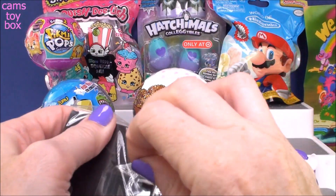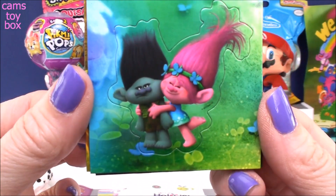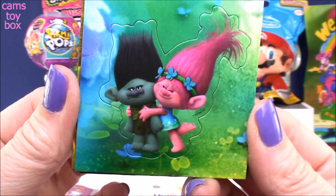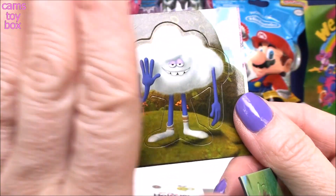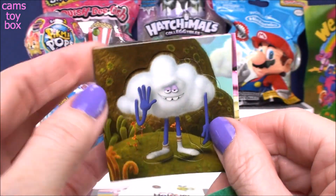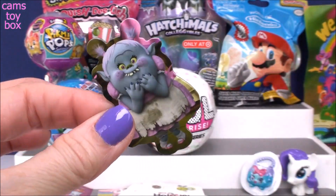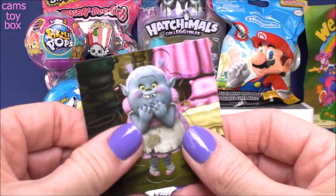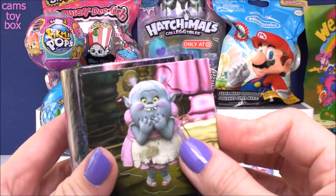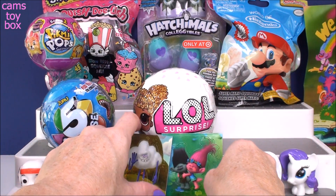And now the magnet cards - really really beautiful. We've got Branch and Poppy doing a little hug time. Next we have Cloud Guy, ready for a high five. And sweet Bridget, our friendly Bergen. These each pop out too - you can take them out of their little frames. They look absolutely beautiful on their frame, and you can use them to decorate your tin or hang them on your refrigerator, or anything that's metal. Super super cool.